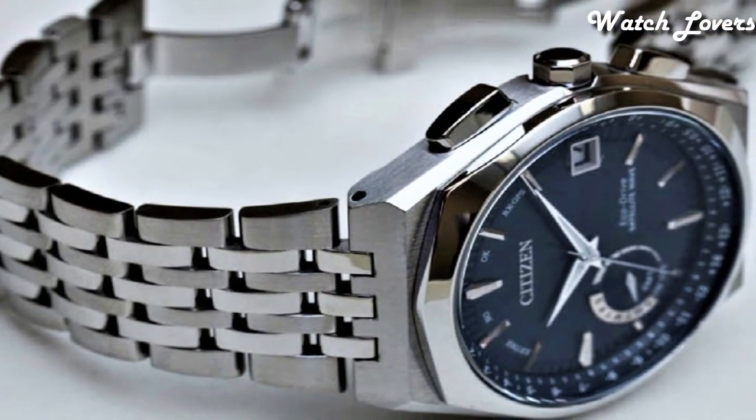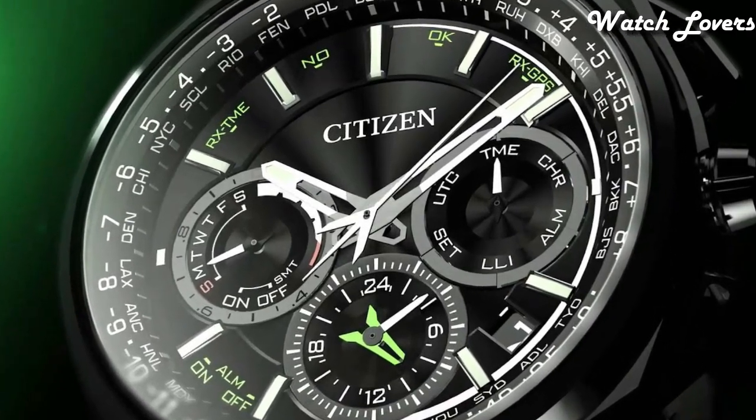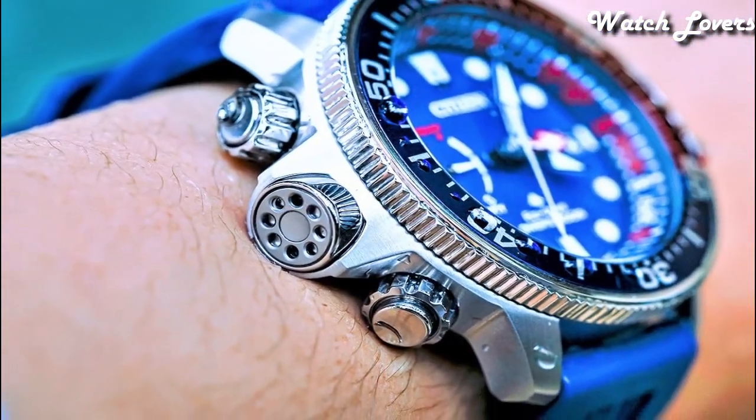Hello, guys! Today I will show you the best Citizen watches for men based on specifications. Please subscribe to my channel for more videos, and if you have any questions, please comment in the comment section.